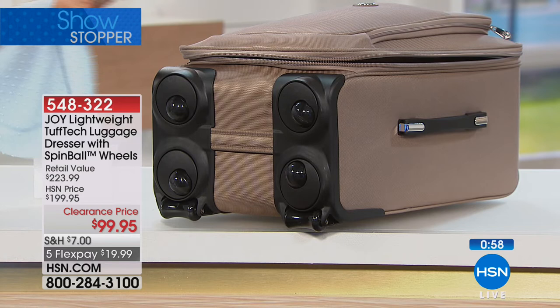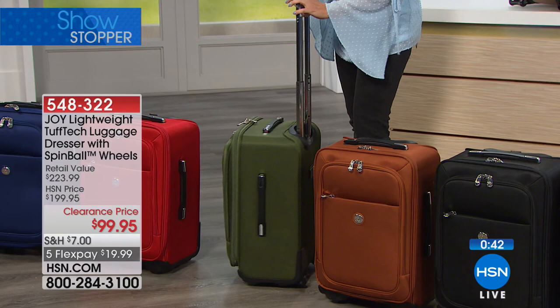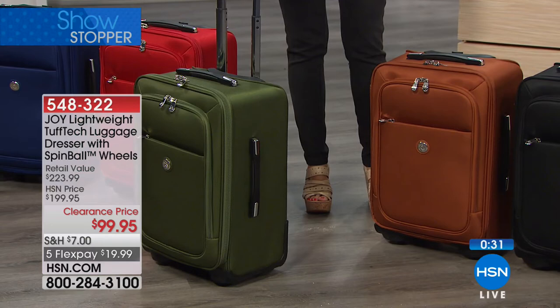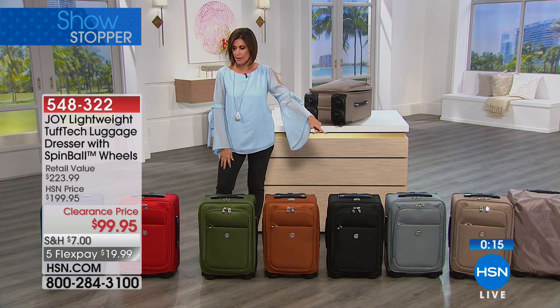The weight is about 11 pounds — nice and light. Look at what makes this so popular: the wheels and the elegant handle. The spinning wheel means you can push it beside you down the aisle or fold it down either way. Black is selling the fastest right now, but red and blue are still very popular. Pick your color, get it home — you're going to love using it and look good while doing it. Available at $99.95 with five flex payments.